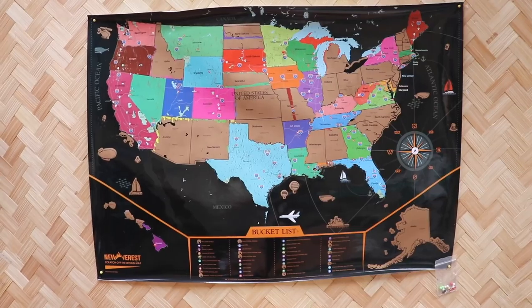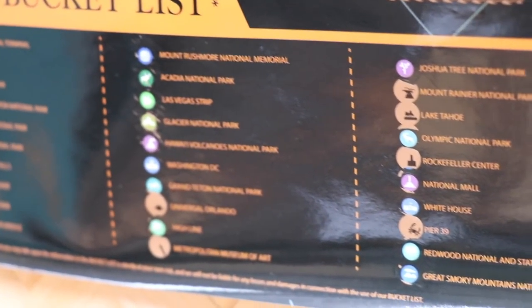And there you have it, friends — my beautiful map. I know I complained a little bit, but even still it was really fun, super cool. I'm a huge fan. I would not purchase a larger size only because of just how time-consuming that is, but all in all I give it a thumbs up. The bucket list at the bottom is especially fun. You can purchase a map just like this one for about $25, so as long as you have a nice flat surface to work on, this is a very good product.